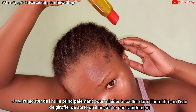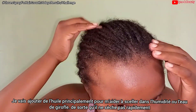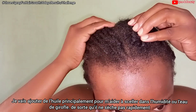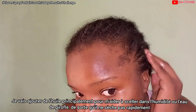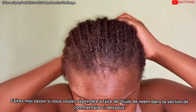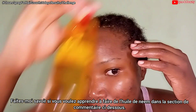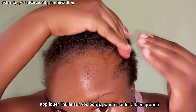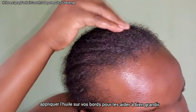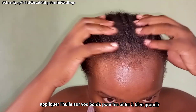I'm going in with neem oil to help seal in moisture, so the cloves water stays on my hair for quite some time. The oil helps seal in moisture and keeps the cloves water in my hair longer before it dries off. I made this neem oil at home — if you want to learn how, let me know in the comments. Don't forget to apply neem oil on your edges or front hairline as well.